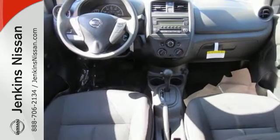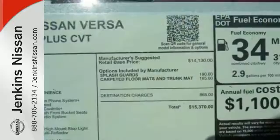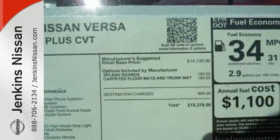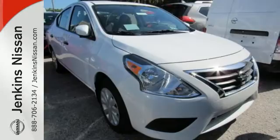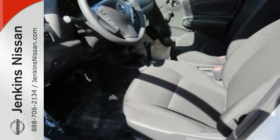Whether you're packing up for a long weekend or just venturing to the grocery store, this Versa makes it easy with auxiliary audio input and Bluetooth. It also has vehicle dynamic control with traction control system, Nissan advanced airbag system, and four-wheel anti-lock braking system.